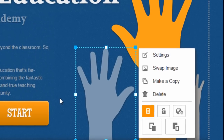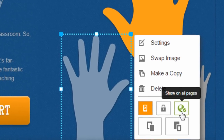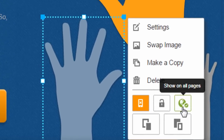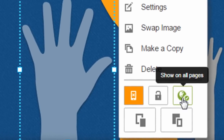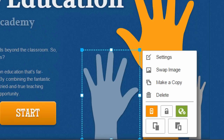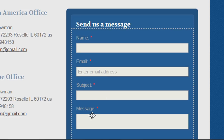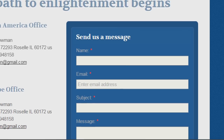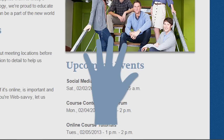Another cool element that GoDaddy offers that I don't see on too many other Website Builders is the ability to show an element on all pages. A lot of times the Website Builder has a header area that shows on all pages with your logo and main menu, but you can actually click this button that says Show on all pages. Since I did that for this hand image, if I go to another page I'm going to see that image on every page. That can be very useful for certain elements — you only have to edit it in one place and it changes on every page.